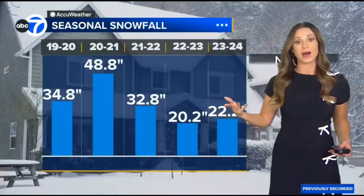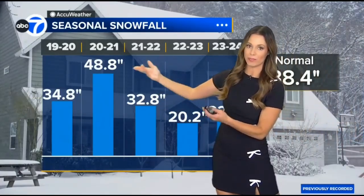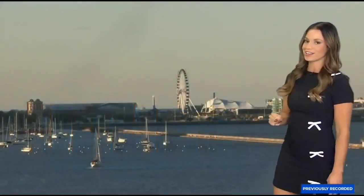That is not saying a lot. Looking at the past couple of years, only back in 2020 to 2021 did we have a winter with above-average snowfall. Below average has definitely been winning out over the past five years.